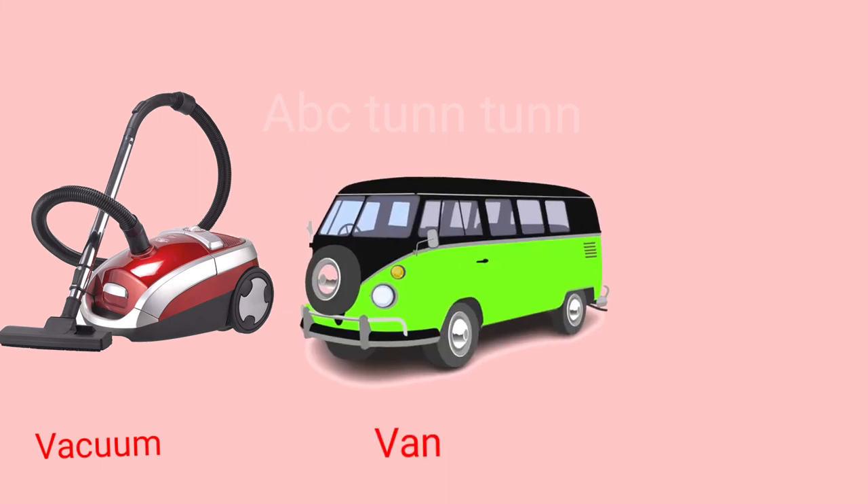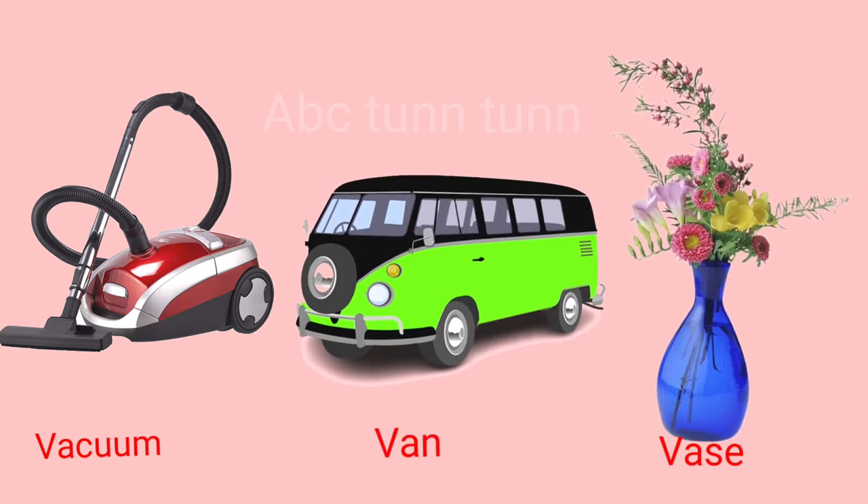V is for vacuum. V is for van. V is for vase. V, v, v.